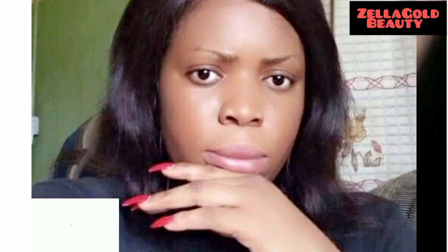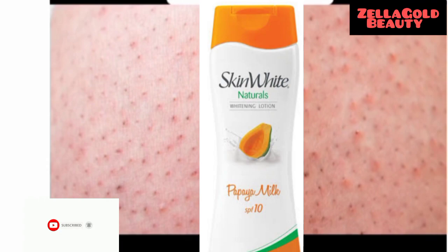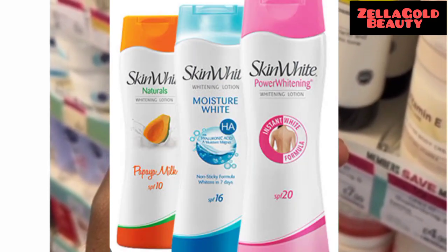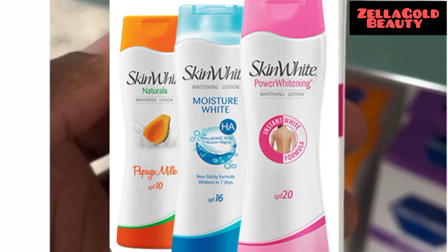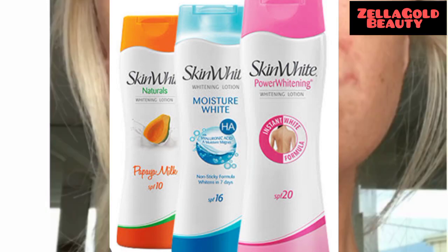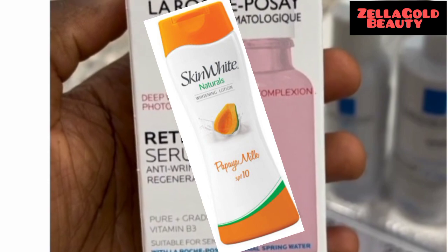Hello guys, welcome to my channel! In today's video we are going to be doing another review on a wonderful body lotion — one of the best and amazing body lotions trending in the market right now. It has three ranges: Skin White Power Whitening, Skin White Whitening Lotion, and Skin White Natural Whitening Lotion Papaya Milk. That is the one we are going to be talking about today.